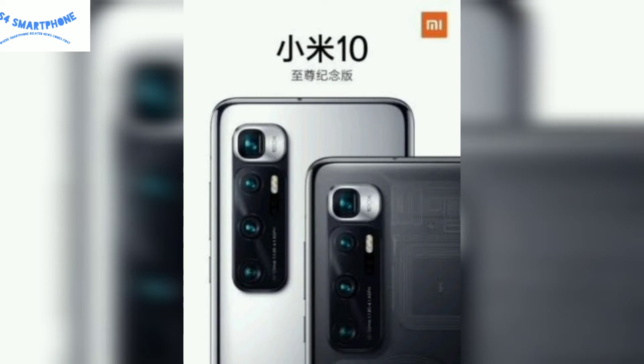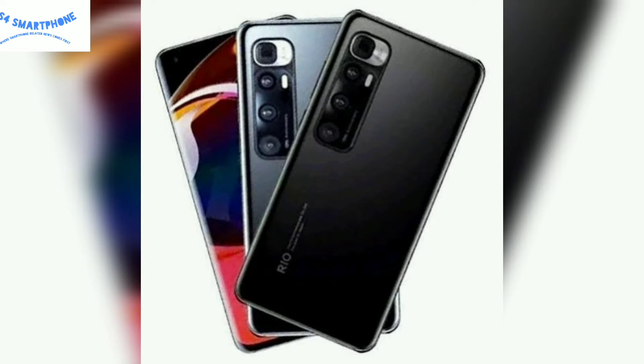Let's talk about the display of this device. This device comes with an AMOLED panel with Full HD plus resolution and a 120Hz refresh rate, which is very good for gaming and the general performance of the device.